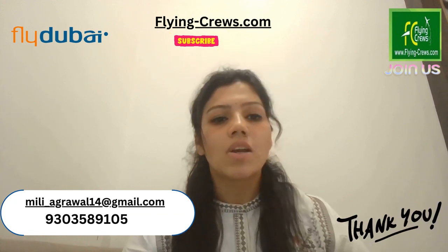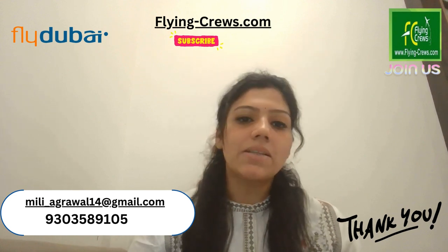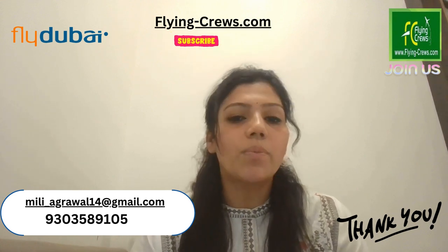If you like this information, please subscribe to the channel and stay updated with the recent job openings. Thank you.